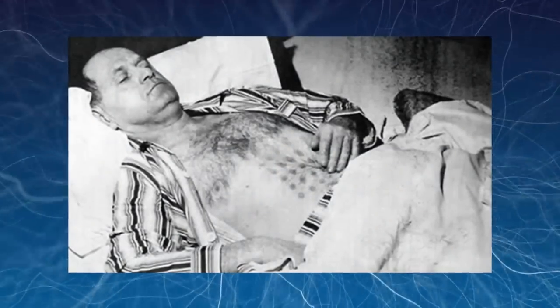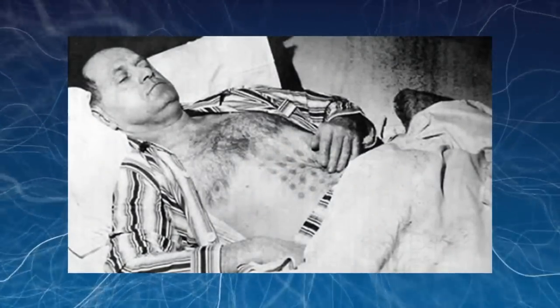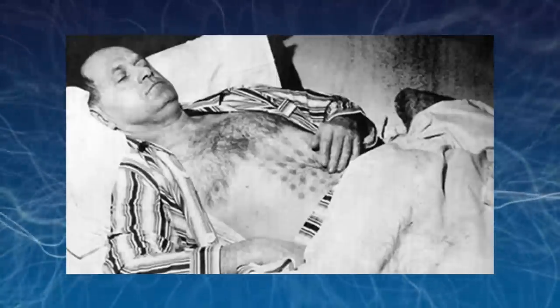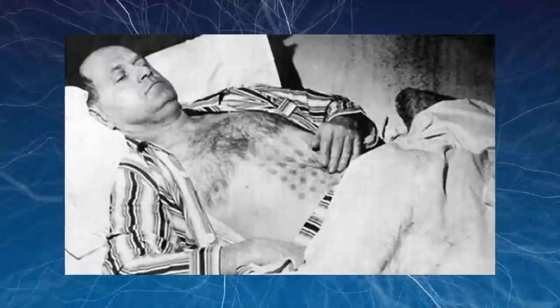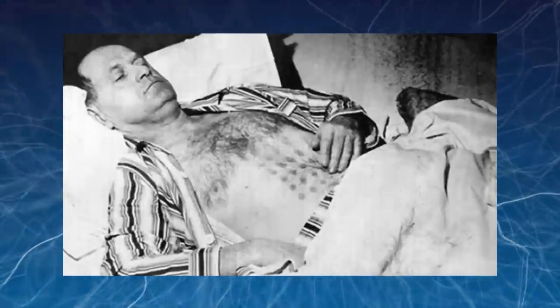The Falcon Lake incident is a reported unidentified flying object encounter on May 20th, 1967. Stefan McCulloch, in Whiteshell Provincial Park, was trying to prospect veins of quartz near Falcon Lake, Manitoba, Canada, when he spotted two cigar-shaped objects descending, one of which landed near him. One of the objects stopped in the air, while the other landed on a big rock 160 feet away from McCulloch.